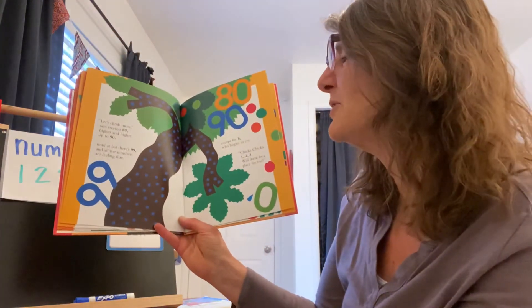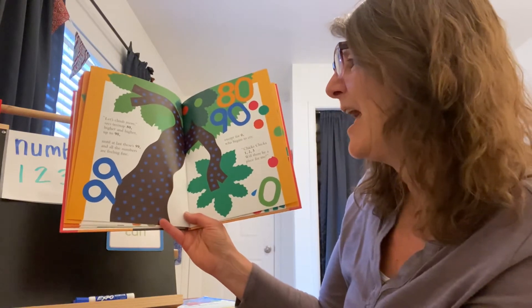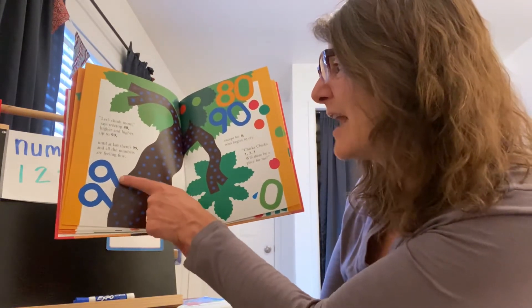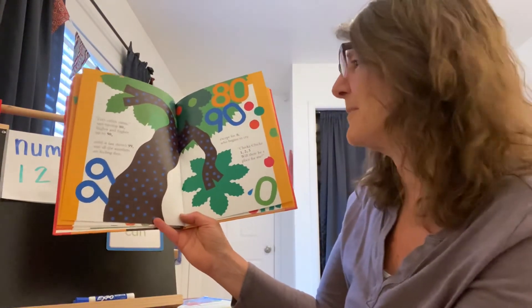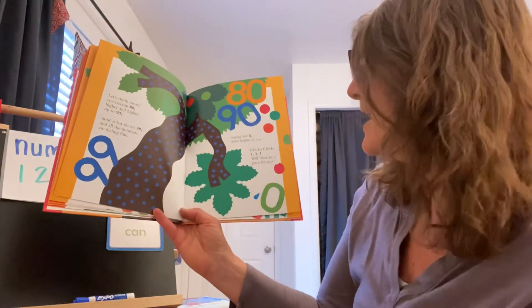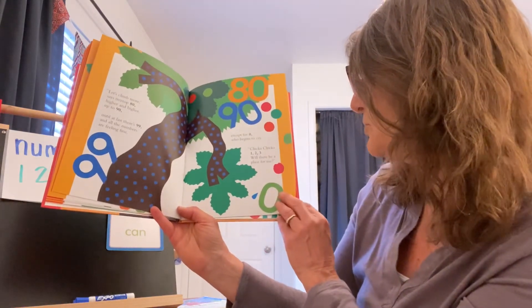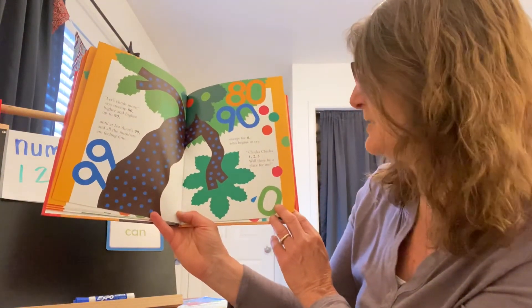Let's climb more, said Treetop Eighty. Higher and higher, up to ninety. Until at last there's ninety-nine. All the numbers are filling fine. One more number — and what are we gonna have? Except for Zero who begins to cry. Chicka Chicka one, two, three — will there be a place for me?